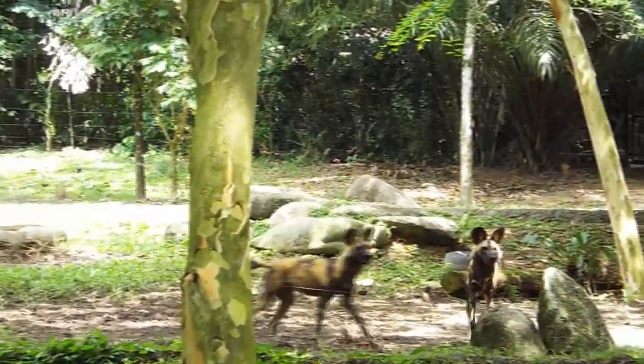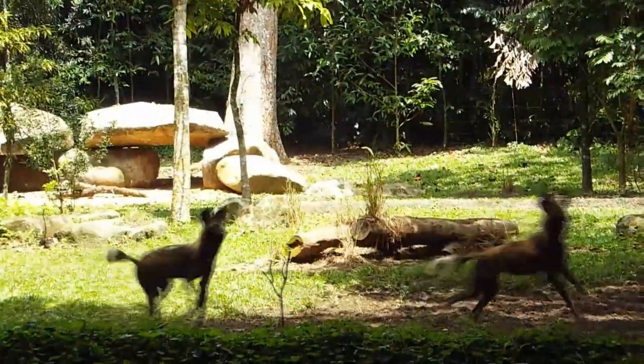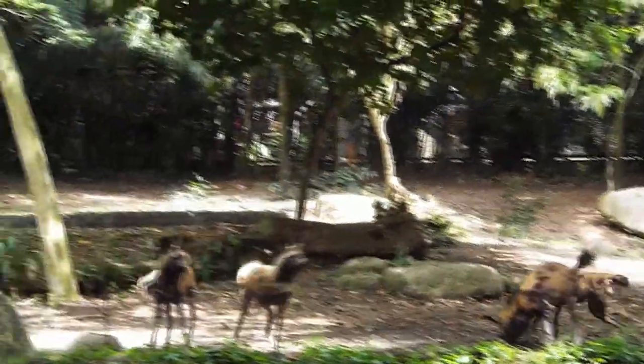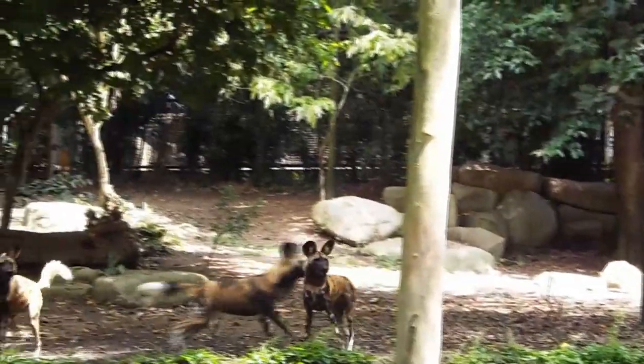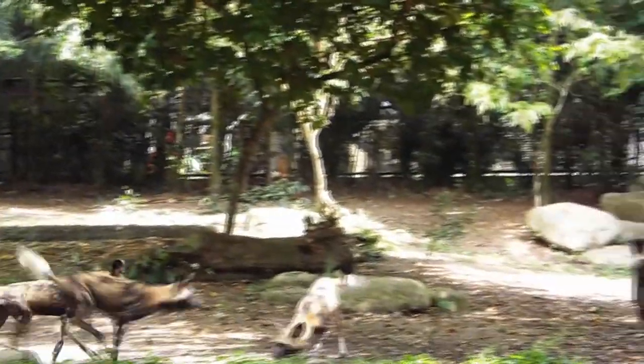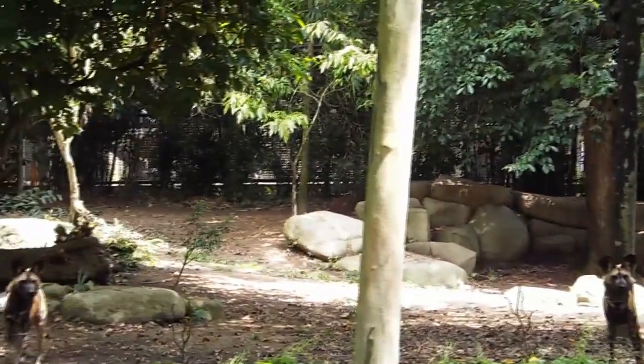We have three males and three females. One way you can tell them apart is just by looking at their size — the males are generally larger than the females. You are also able to tell them apart by looking at the different markings on their fur coat. Just like us, we have our own unique fingerprint; for them it is their unique markings on their fur coat.